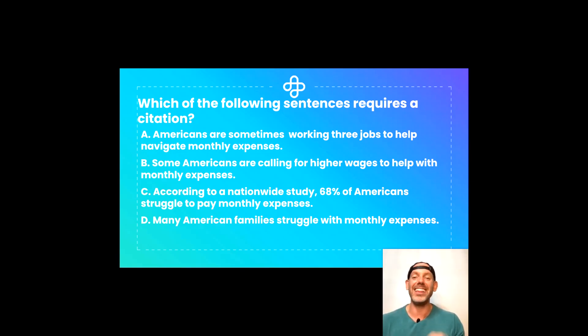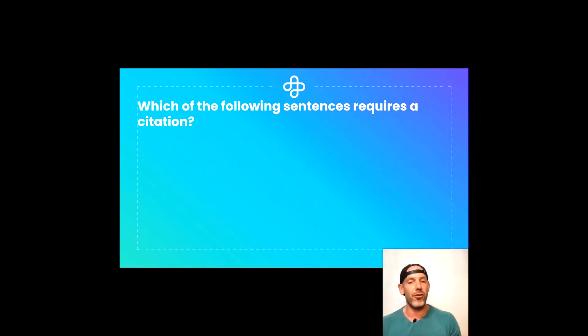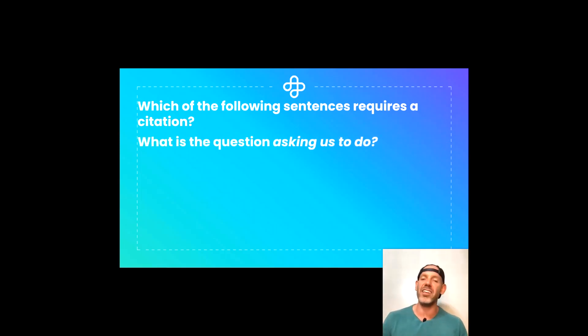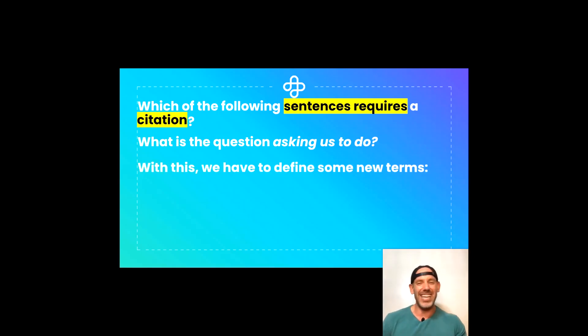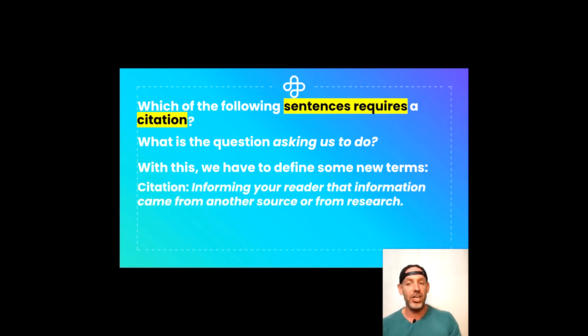Are you ready to move on? Let's break down this question together bit by bit. The first thing we're going to do is take those answer options away and focus on the question itself. What is the question asking us to do? What skills are being assessed here? We're looking at sentences — our four answer options — and we're specifically looking for a sentence that requires a citation. Now, I might not know what citation means, so let's define these terms together. A citation is simply informing your reader that information within that sentence or passage came from another source or from research.